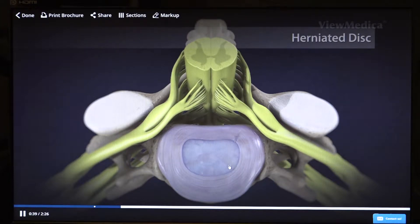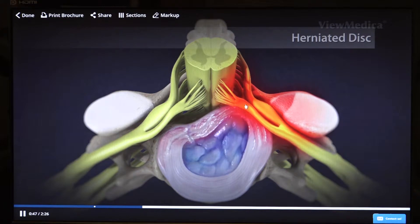A magnified look shows the disc, which is composed of two areas: the center jelly called the nucleus, and the outer bands called the annulus. This shock absorber is very close to the nerves on each side running down into the arm. Over time you can have weakening in these bands called the annulus and this jelly can protrude and push against the nerve. Once you get compression of this nerve you'll get pain, numbness, tingling, and even weakness that runs into the arm.